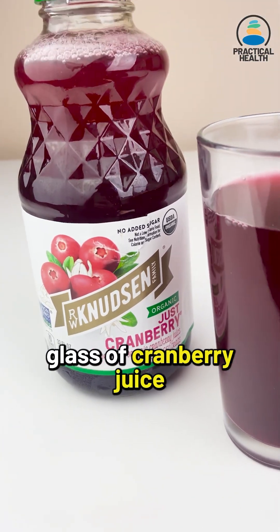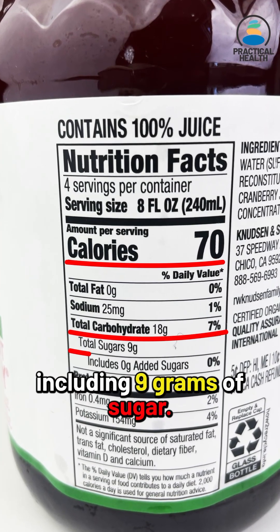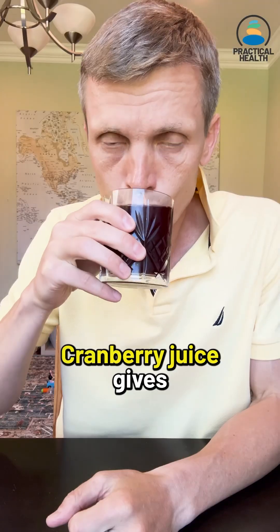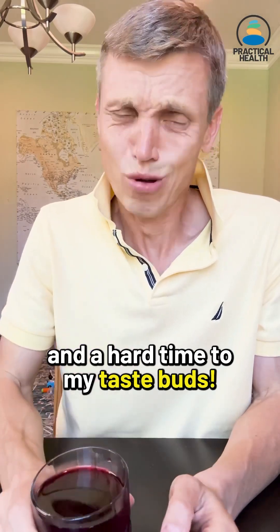Here's my 8 ounce glass of cranberry juice that contains 70 calories and 18 grams of carbs, including 9 grams of sugar. Cranberry juice gives my immune system a tremendous boost and a hard time to my taste buds.